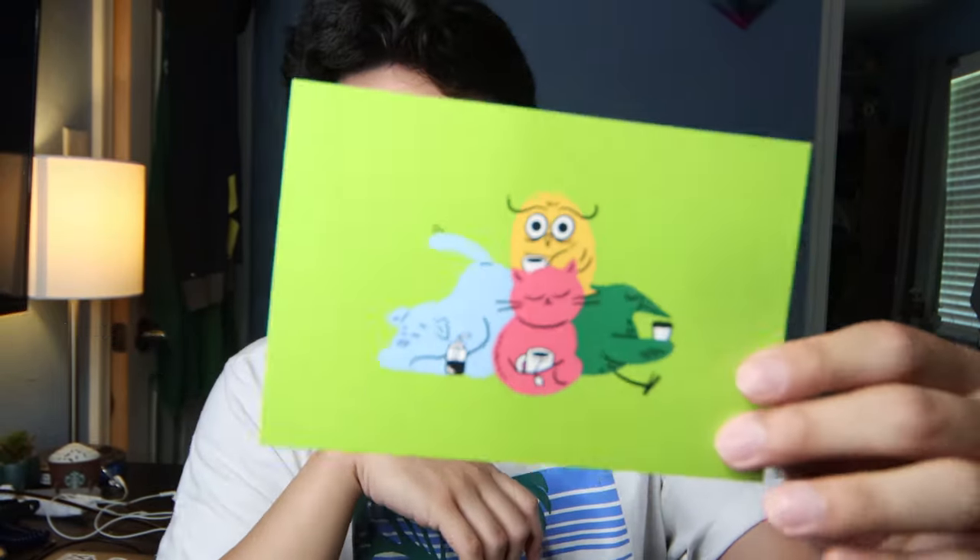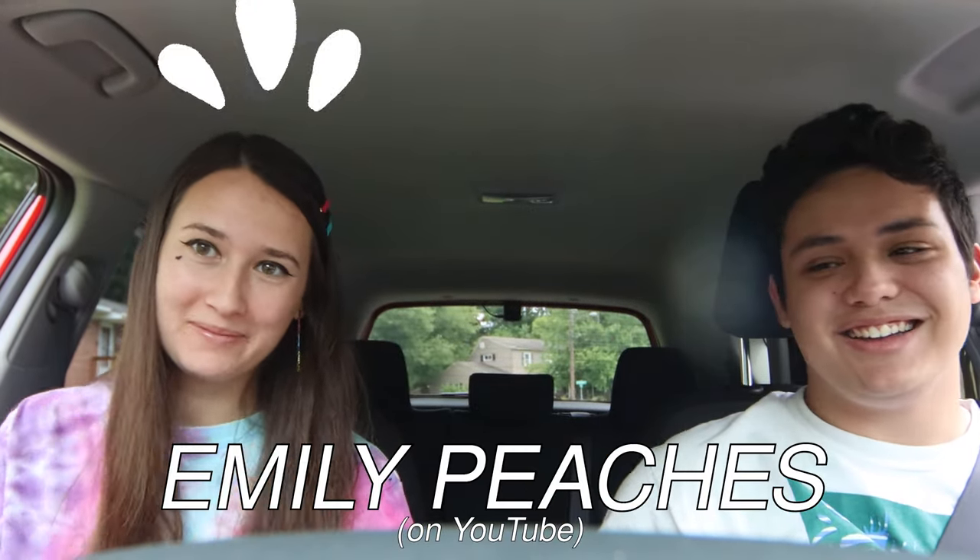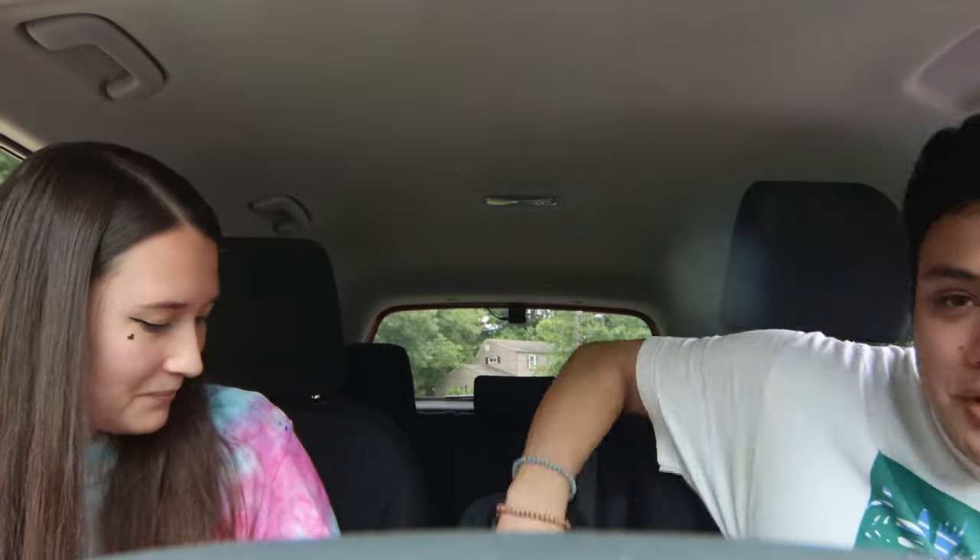It came with a little card, but I'm not gonna show you the note — if you guys want to be surprised, you can get your own when you order your coffee. Hi everybody! I am with Emily Wilson, or Emily Peaches on YouTube — check her out below. If you want to do a little preface of your Emma Chamberlain thoughts? I love Emma. I was really late to the bandwagon, but she's really funny, and I've always wanted to try her coffee because people say it's good. Fancy Mouse!